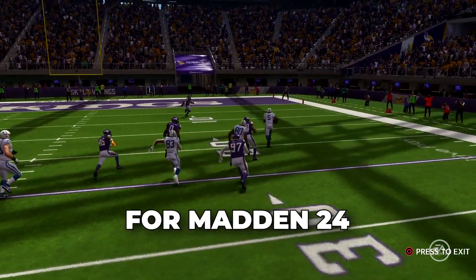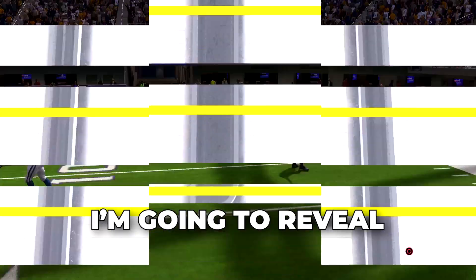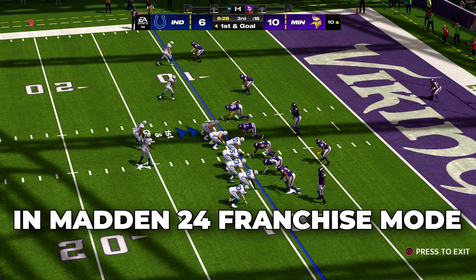Ever wondered what the sweet spot is for Madden 24 stadium tickets, merchandise, and concessions? I'm going to reveal the ultimate sweet spot for all three. After this video, you should never have a problem making funds in Madden 24 franchise mode.